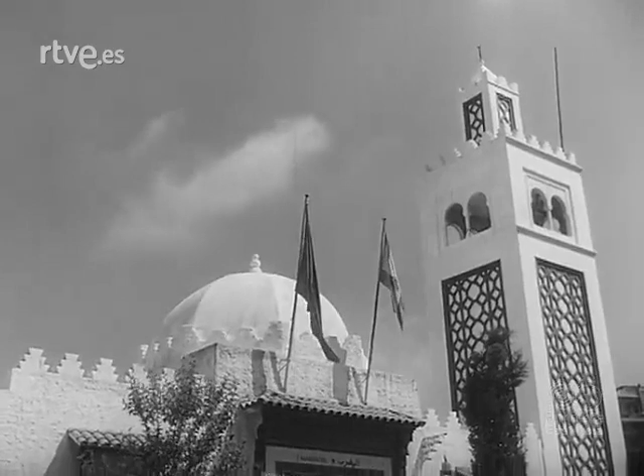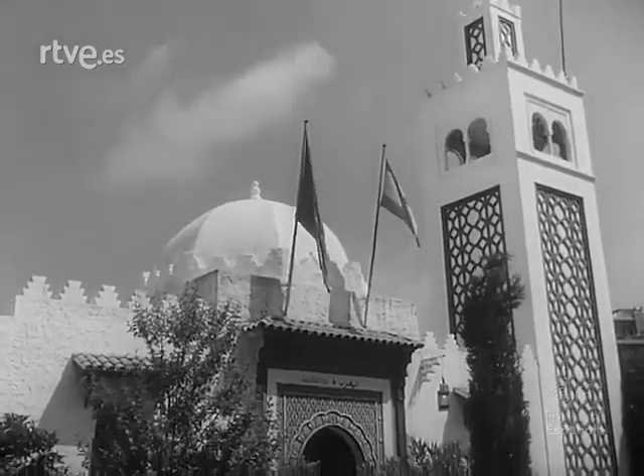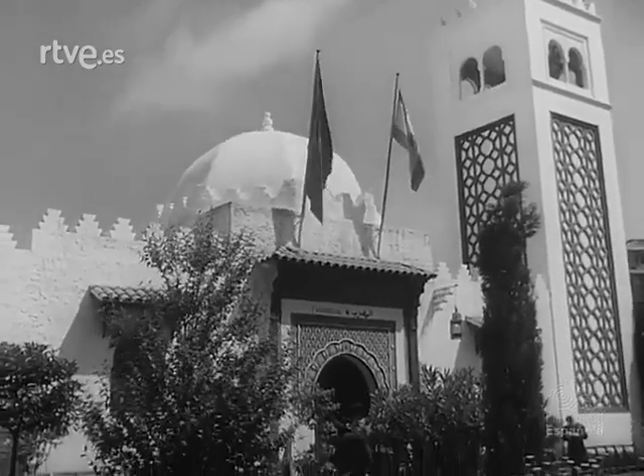El pabellón marroquí pone su nota de exotismo conservando el estilo adecuado en su construcción arquitectónica.